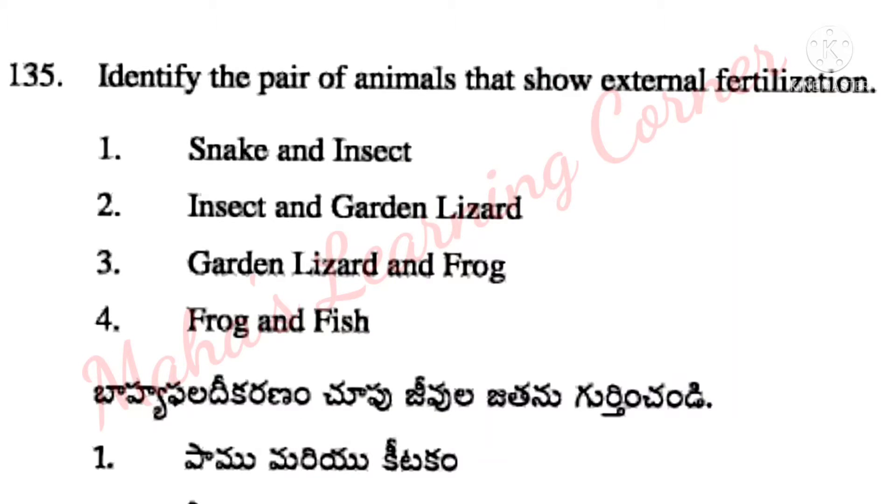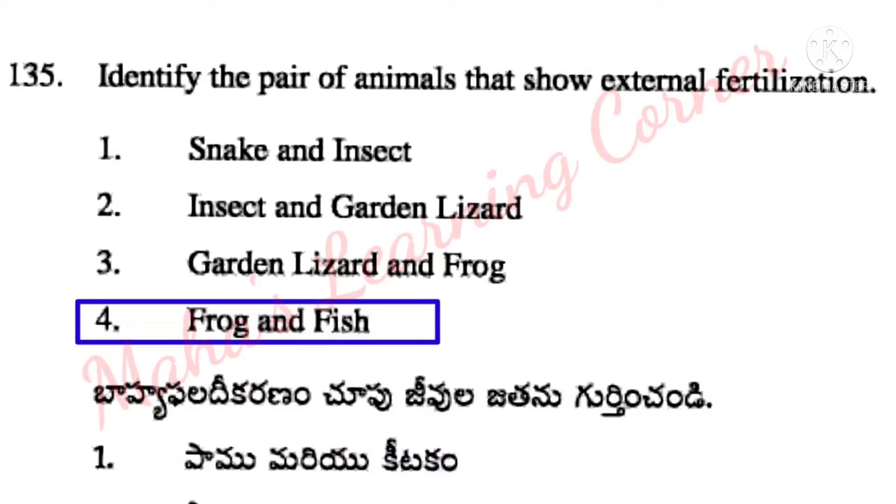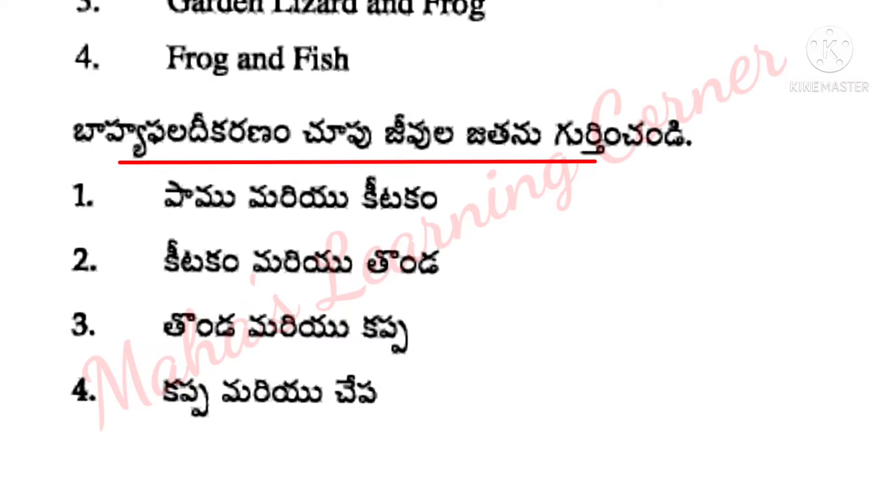Identify the pair of animals that show external fertilization. Options: snake and insect, insect and garden lizard, garden lizard and frog, frog and fish. Correct answer: Option 4 – frog and fish.